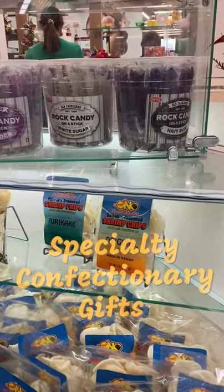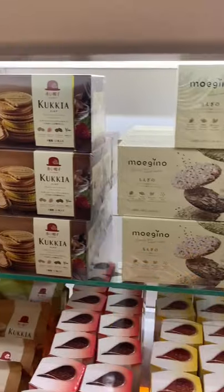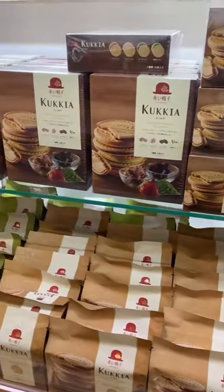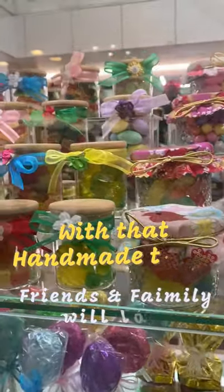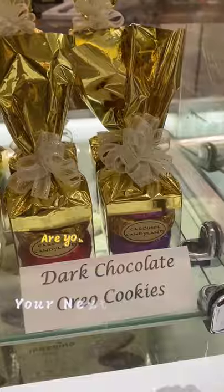Need stocking stuffers? They have specialty confectionary gifts that are sure to please any kid or kid at heart, with that little touch of handmade magic that your friends and family will love. I mean, who wouldn't want some dark chocolate Oreos?